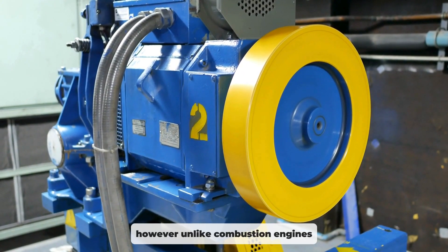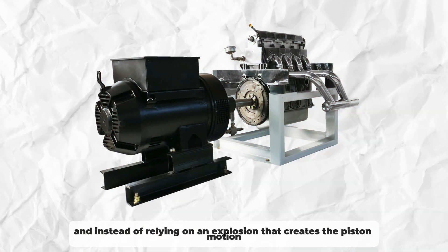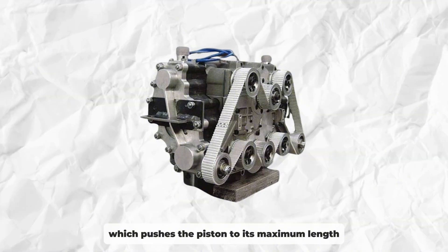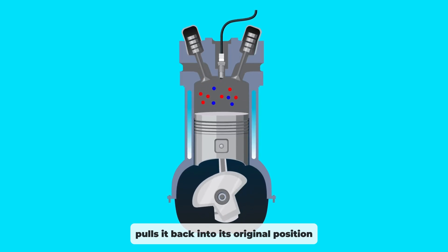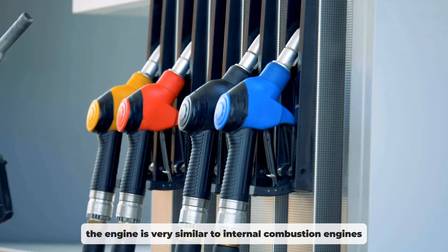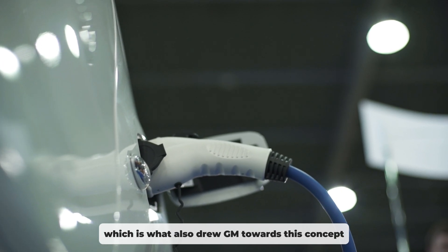However, unlike combustion engines, the pistons of a pneumatic motor are connected to a spring. And instead of relying on an explosion to create piston motion, pneumatic motors introduce air into the chamber, increasing the pressure inside of it, which pushes the piston to its maximum length. The air is then released, and the spring pulls the piston back into its original position, thus completing the cycle. Generally speaking, the engine is very similar to internal combustion engines and can therefore use a wide array of technical solutions, shortening the development cycle, which is what also drew GM towards this concept.